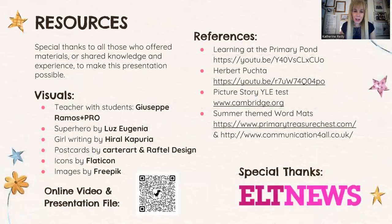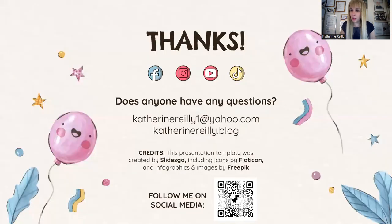You can scan the QR code, which will lead you to a link on my blog, kathrynreilly.blog, where you can find and download this presentation file for free. If the code does not lead you to the link, copy the text and add it to your Google browser. Thank you to ELT News for offering me this opportunity to present my ideas to all of you. Please follow me on social media. Here's another QR code for my social media handles. I wish you a pleasant afternoon — thank you all for your time.